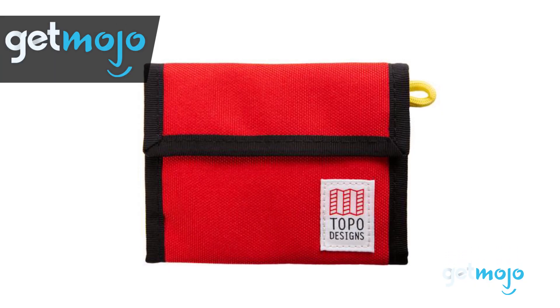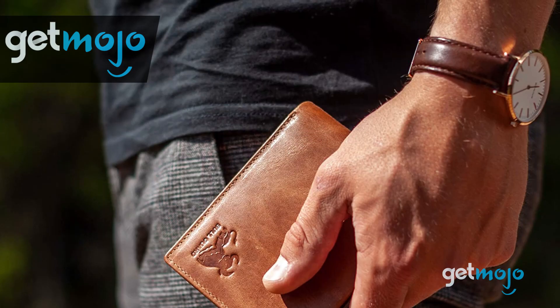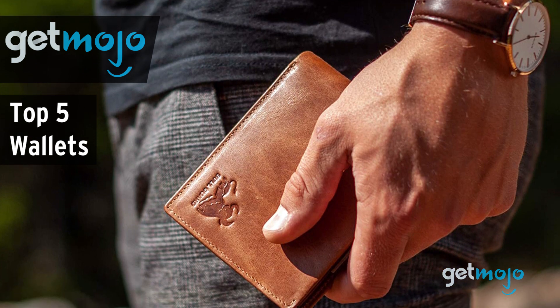Welcome to GetMojo. We do the research so you don't have to. In this video, we're offering our picks for the 5 best wallets on the market.